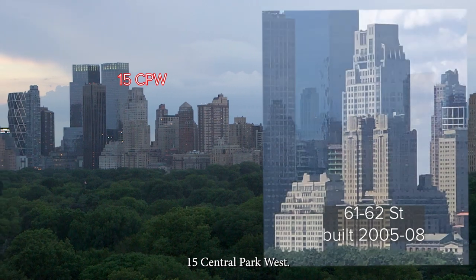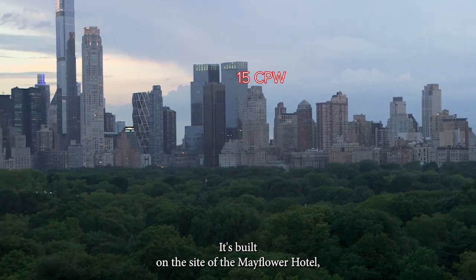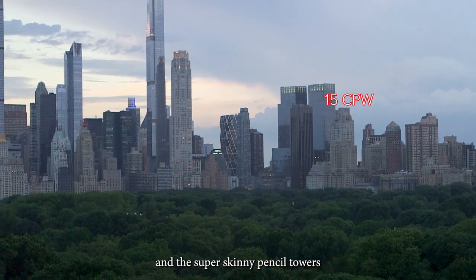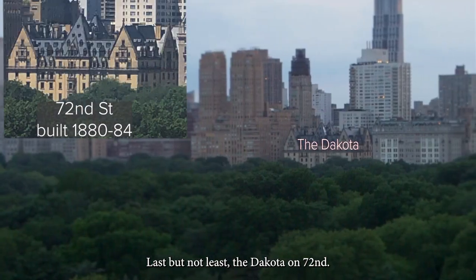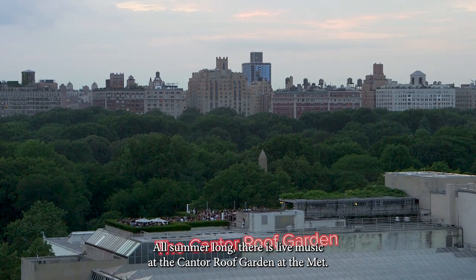New towers: 15 Central Park West, architect Robert Stern, built on the site of the Mayflower Hotel. And the super skinny Billionaires' Row towers on Central Park South. Last but not least, the Dakota on 72nd.